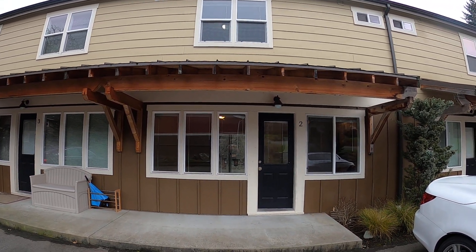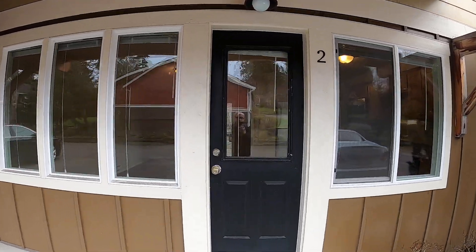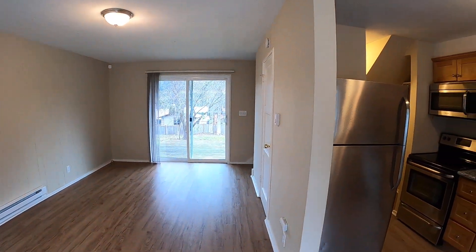Welcome to McNally Management. This is our home at 3217 Terraboccia in Duke Harbor. It's a two-bedroom, one-bath.